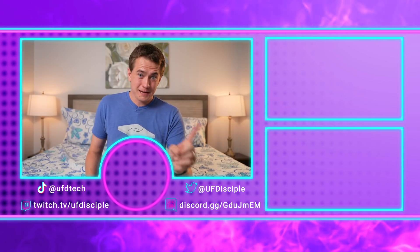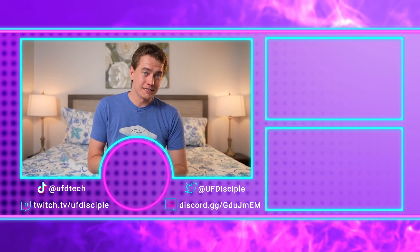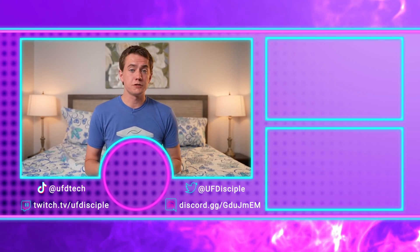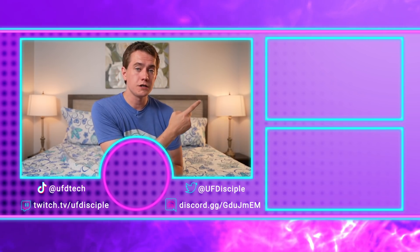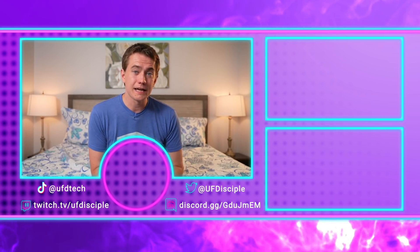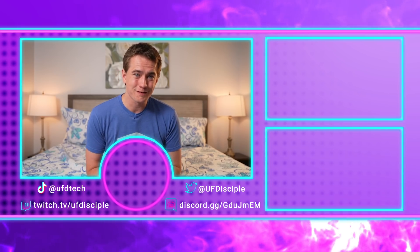What do you think of gene editing? Complicated political discussion down below in the comments. What's not a complicated political discussion is that I built the ultimate portable gaming setup, which you can go check out over on UFD Tech — it's how I've been working while traveling. I'll see you in tomorrow's episode of Hot News, my friends. Cheers.